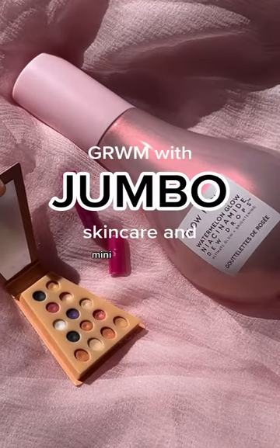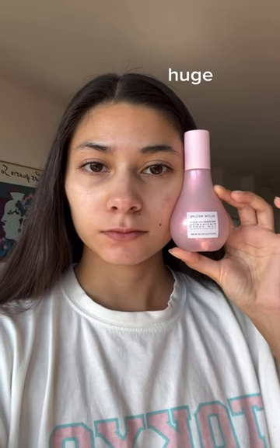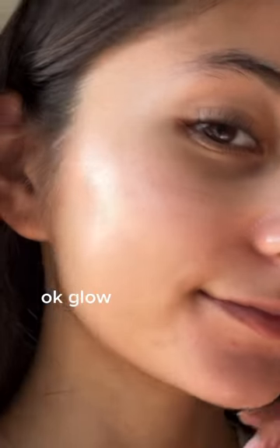Get ready with me using jumbo skincare and mini makeup. This jumbo dewdrops is almost the size of my head, but it's perfect for makeup prep.